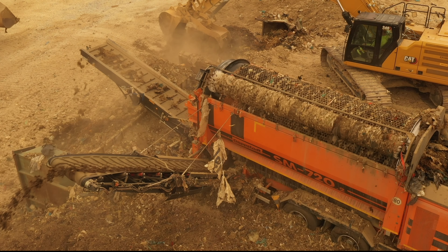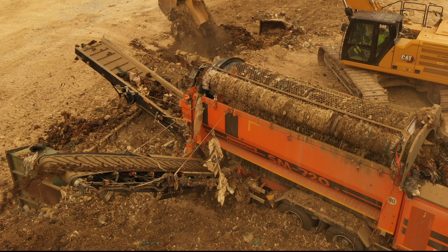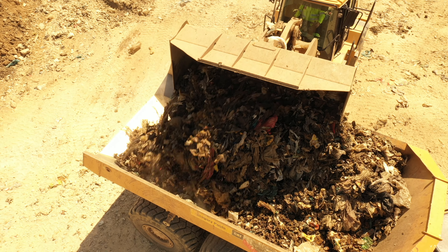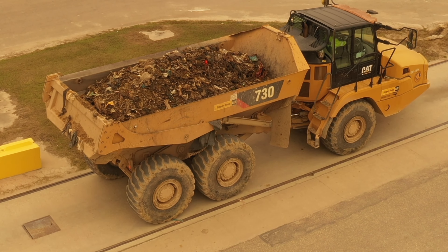The trommel is a cylindrical screen with two-inch openings. It is seven feet in diameter and 20 feet long, and rotates. The screen separates the soil and the garbage so that the soil can be reused as cover material in the active landfill.